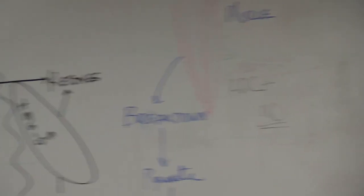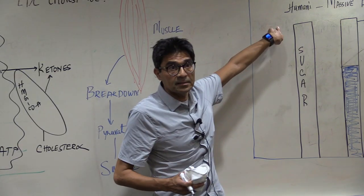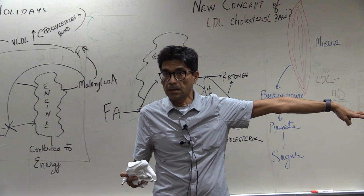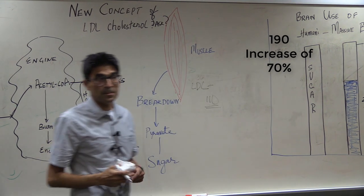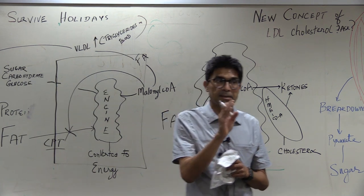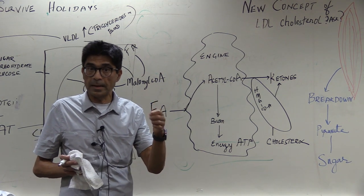After seven days of water and salt only, what happened to their LDL cholesterol? It went up — from 110 to 190, a 70% increase. Good cholesterol went up, triglycerides went down, and LDL cholesterol went up by 70%. Why did LDL go up?